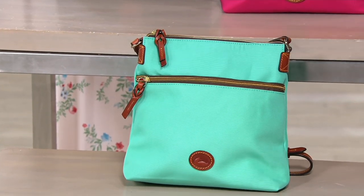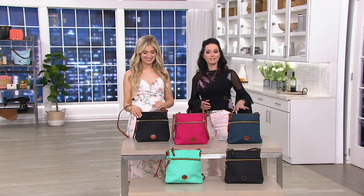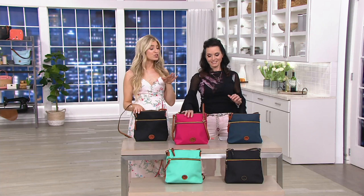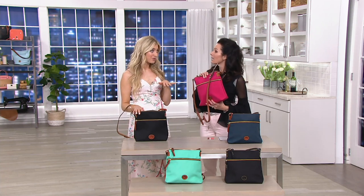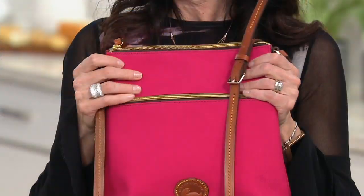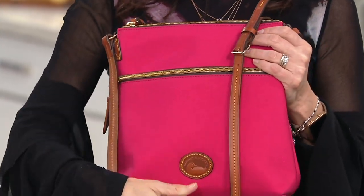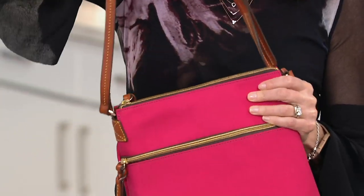Go ahead and place your order on QVC.com, or you can certainly call 1-800-500-7590 to place your order that way as well. So if you liked the pochette we had earlier in the show but you need something a little bit bigger, and you like the idea of it being nylon and lightweight, then this is the bag for you.